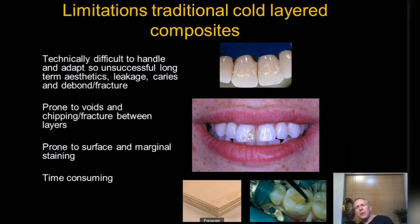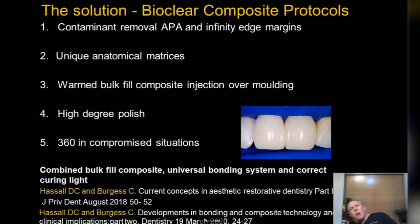Composites also tend to be prone to surface staining. Patients want long-term aesthetics, particularly where treatments are offered privately — they're not cheap, and patients don't mind paying if they're going to have that predictability. Traditional cold and layered composites are really a thing of the past; we shouldn't be doing them anymore.